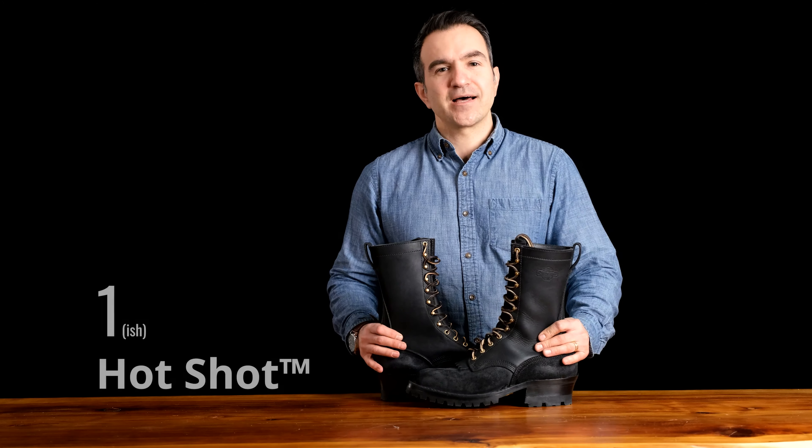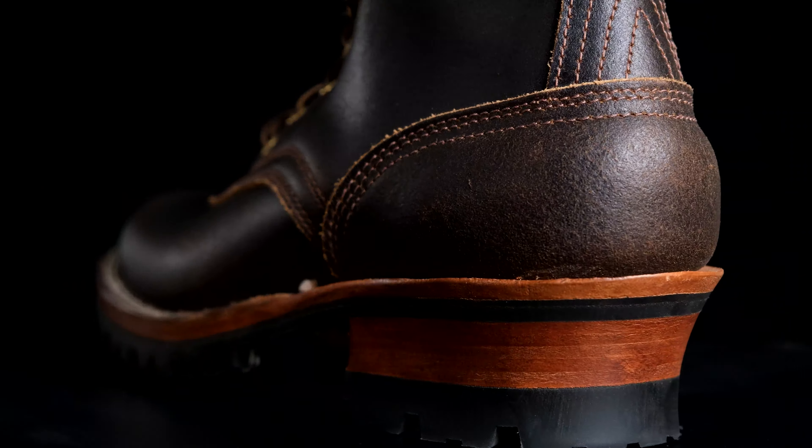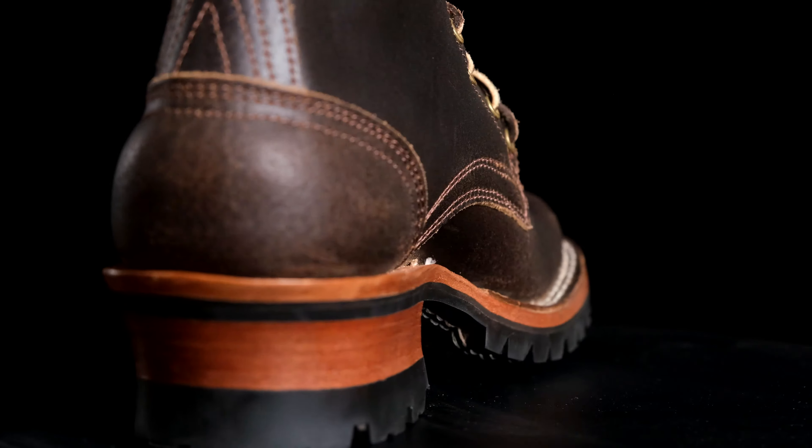Coming in at number four is the Urban Logger. This boot pretty much has the same components as the Builder Pro — it's just a little bit shorter and optimized for more casual wear. But if you wanted to beat the tar out of this boot, go for it. This is a work boot.